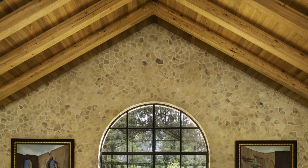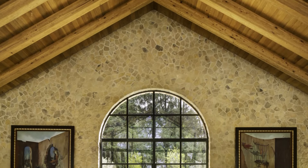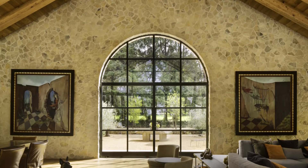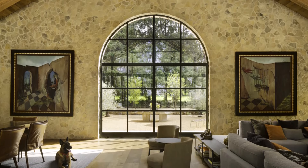The central volume serves as the communal area, housing the living and dining rooms. This space opens to a terrace and jacuzzi at the front and a central patio at the back.